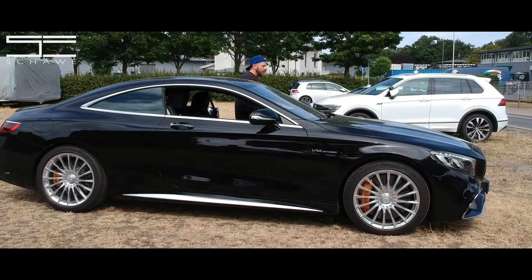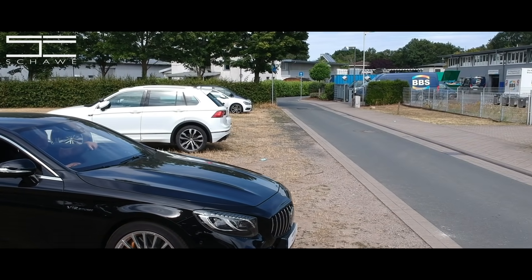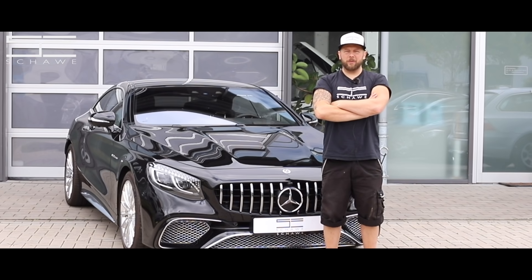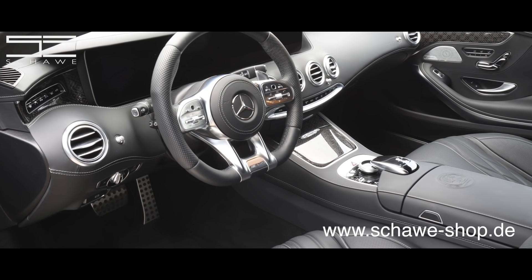Wer hat eine Frage? Du hast eine Frage? – Kann man das Carbon auch so bestellen? – Was meinst du, bei Mercedes, wenn man sich das Auto jetzt kaufen möchte? – Nein, kann man nicht. Weil die Carbon-Optik, die wir jetzt hier gemacht haben – hast du das schon mal in irgendeinem Fahrzeug so gesehen? Ich auch noch nicht.